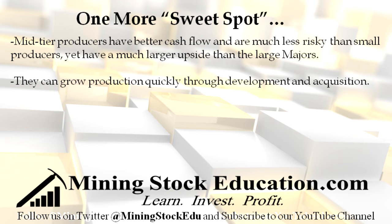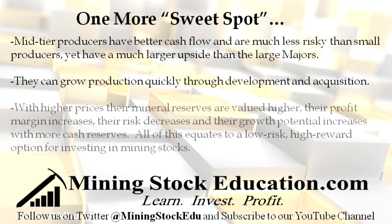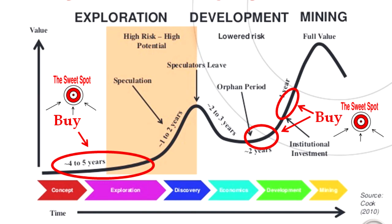Before concluding, there is one more risk-reward sweet spot professional investors look for when the underlying commodity is rising in price, and that is mid-tier producers. Mid-tier producers have better cash flow and are much less risky than small producers, yet have a much larger upside than that of majors. They can grow production quickly through development and acquisition. If you can find an undervalued mid-tier producer with great growth prospects, you will do very well in a commodity boom. When the price of the underlying commodity rises, mid-tiers will be revalued higher because mining companies are valued according to the current price of the commodity — with higher prices, their mineral reserves are valued higher, their profit margin increases, their risk decreases, and their growth potential increases with more cash reserves. All of this equates to a low-risk, high-reward option for investing in mining stocks. As mentioned at the beginning, these places could be considered a secret not because they can't be discovered, but because the average mining stock investor is not aware of them. The professionals seek to invest at these sweet spots in quality companies in order to capture the most profit potential possible.